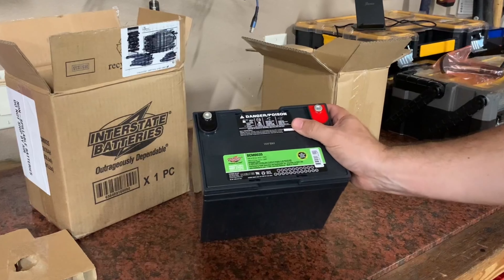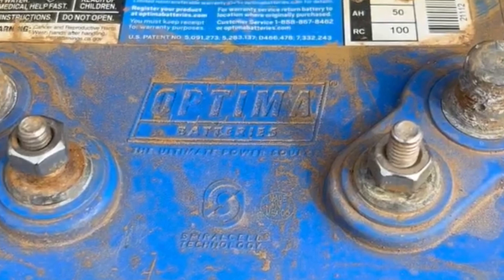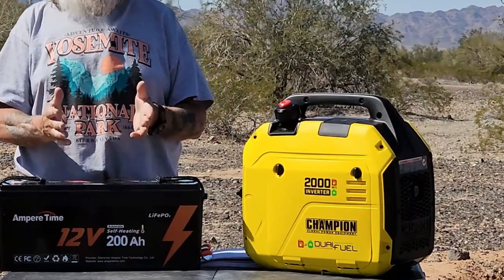Links to all products mentioned in this video are in the description below. For more comprehensive details visit our website survivalpicks.com. Like this video, subscribe to our channel, and click the notification bell for the latest updates. Ready for the list? Let's jump right in.